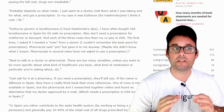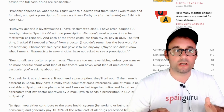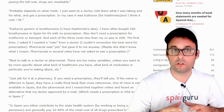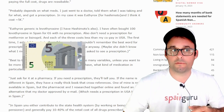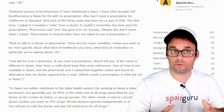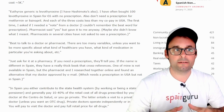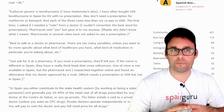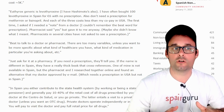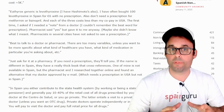Probably depends on what meds. I just went to the doctor, told them what I was taking and for what, and got a prescription. In my case, it was Eutirox for Hashimoto and I think it cost around 5 euros. Eutirox generic is Levothyroxine. I have Hashimoto's also — I have often bought 100 Levothyroxine in Spain for 6 euros with no prescription. Also, don't need a prescription for Metformin or Lisinopril, and each of the three cost less than my co-pay in the USA.